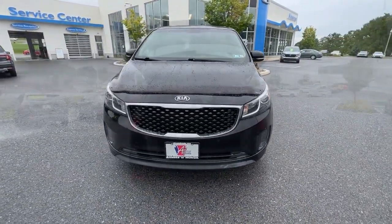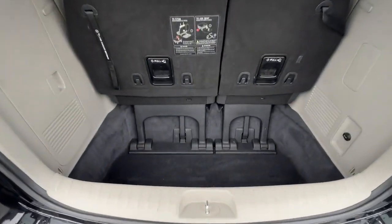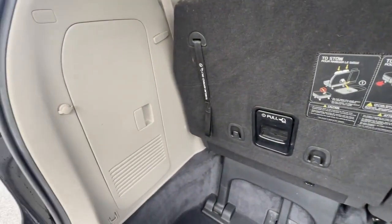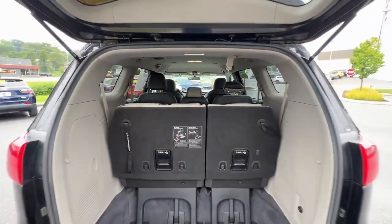The following are some of this vehicle's highlighted options: keyless entry, backup camera, steering wheel audio controls, electronic stability control, aluminum wheels, third-row seat, rear AC, leather-wrapped steering wheel, power driver's seat, and alarm.